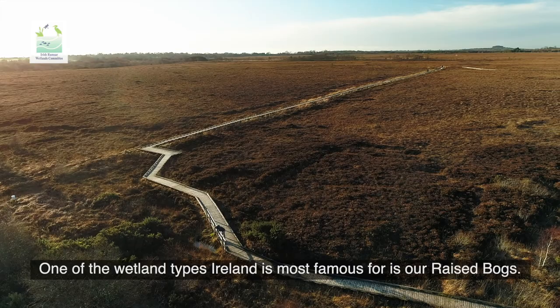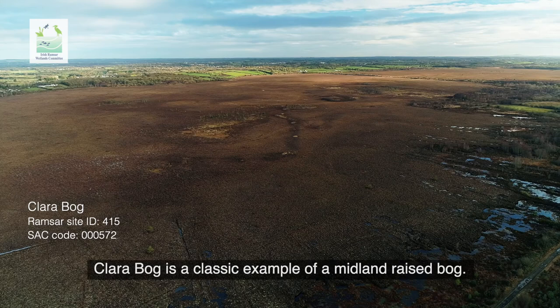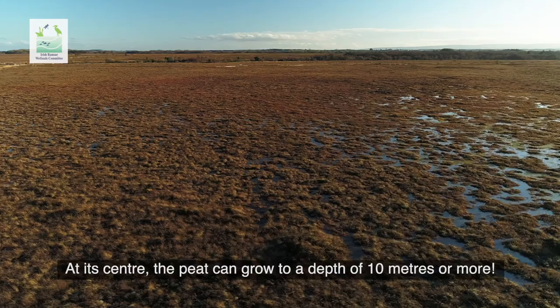One of the wetland types Ireland is most famous for is our raised bogs. Clara bog is a classic example of a midland raised bog. At its centre the peat can grow to a depth of 10 metres or more.